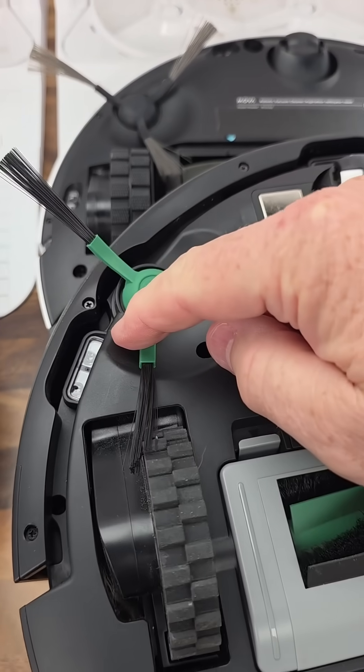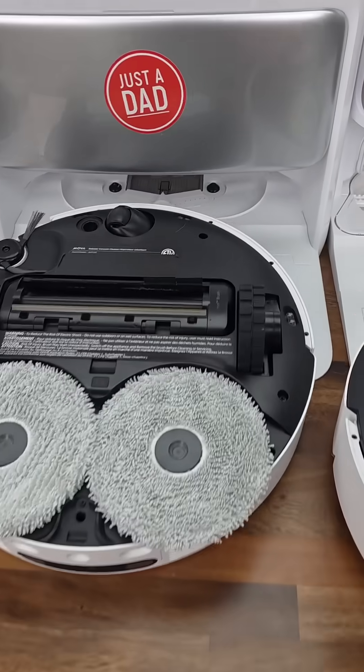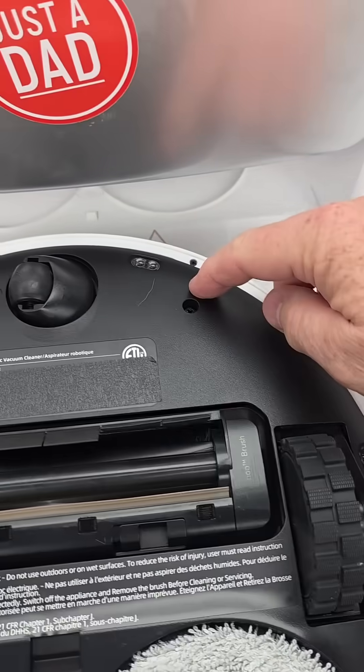Even this cheap Roomba has cliff sensors. Some have more than others, but most modern-day robots — all the robots that I test — have what they call cliff sensors.